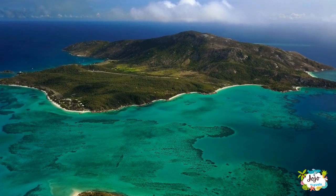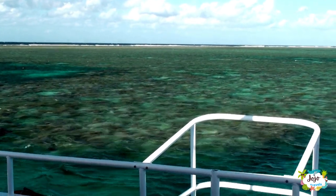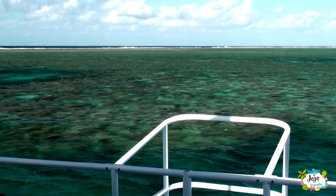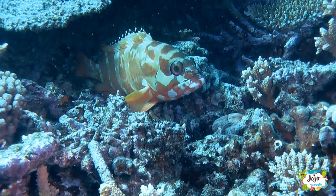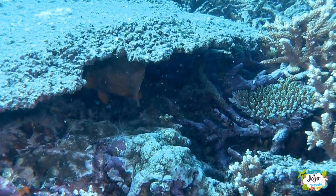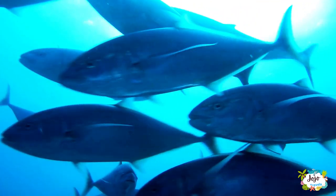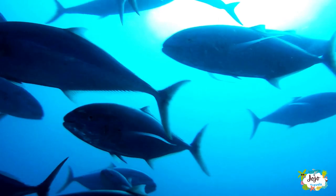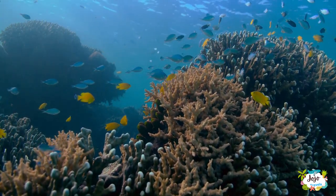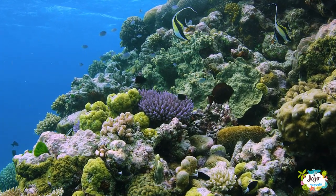Spanning over 2,300 km down Australia's eastern coastline, the Great Barrier Reef offers an abundance of coastal experiences unlike anywhere else in the world. Swim amongst the stunning coral formations, giant clams, rare species of whales, and six of the world's seven marine turtle species. Not to mention the over 1,600 species of fish who call this aquatic wonderland home.